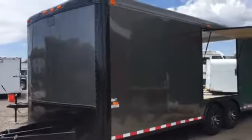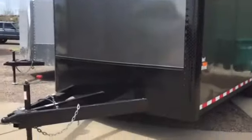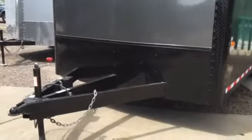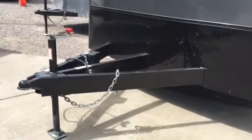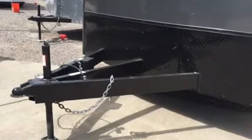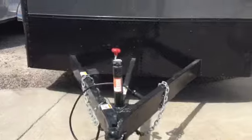It is the charcoal with the blackout package. You've got the charcoal aluminum and then the blackout diamond plate across the front with the rock guard. The heavy duty six inch extended triple tube tongue — this tongue is over four feet long, so it gives you guys plenty of maneuverability as well as a better turning radius.